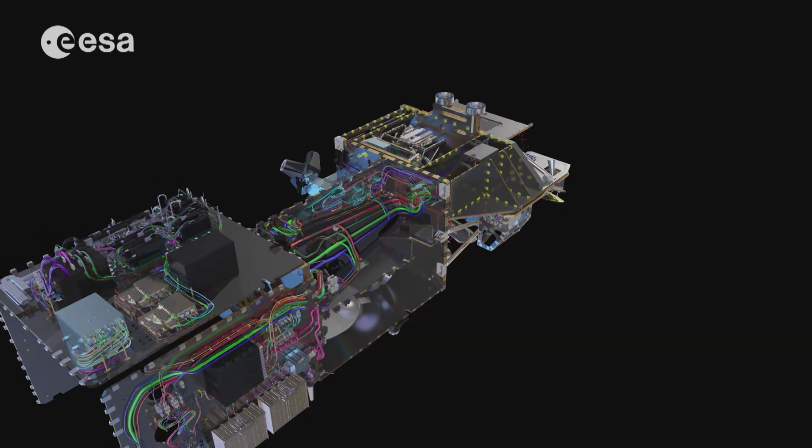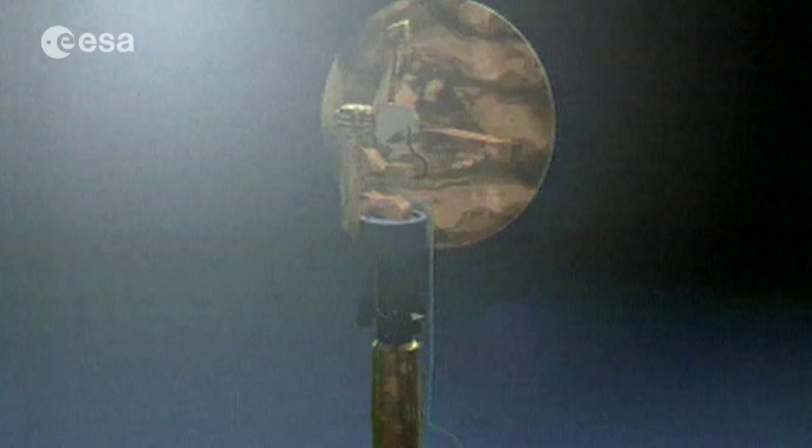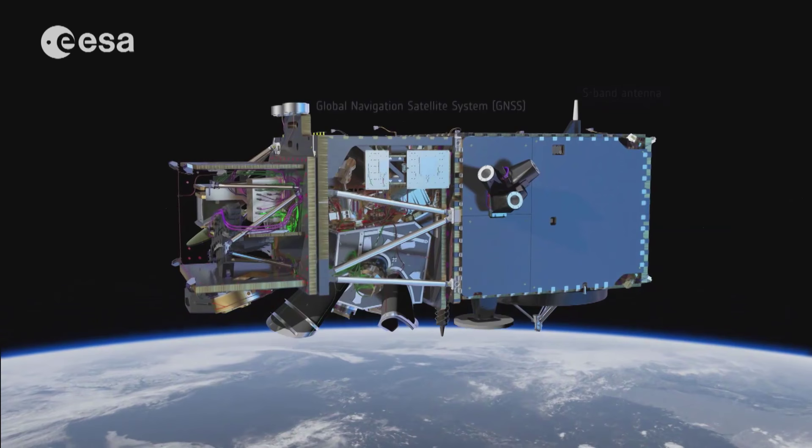Sentinel-3A is a stunning piece of technology, combining new technologies with so-called proven technologies, which have been tested on pioneering ESA Earth observation missions such as ERS-2 and ENVISAT.